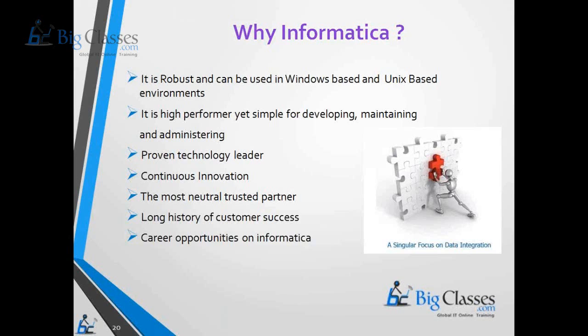When we say Informatica Power Center Server, the Informatica Admin will work on that. When we say Informatica Power Center Client, the Informatica Developer will work on those client tools. It is very easy to understand the Power Center tool and it is a very flexible tool when compared with other ETL tools in the market.